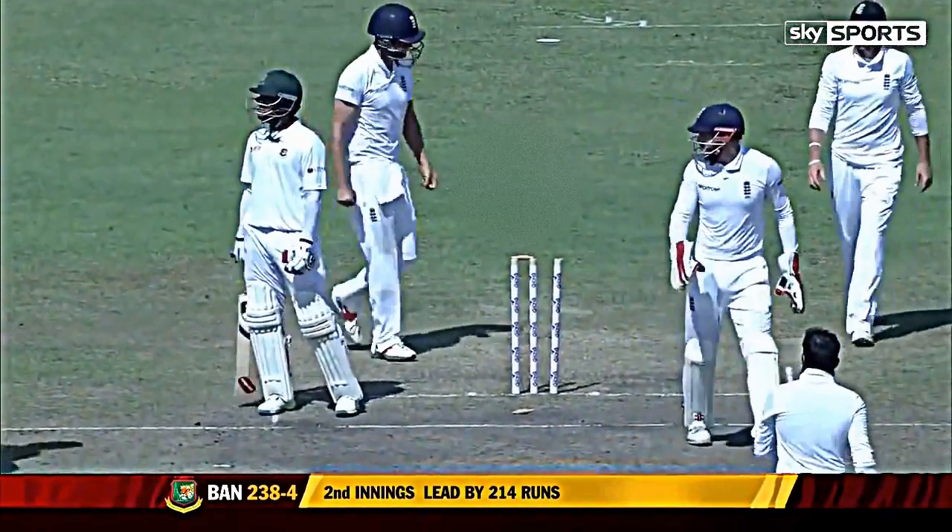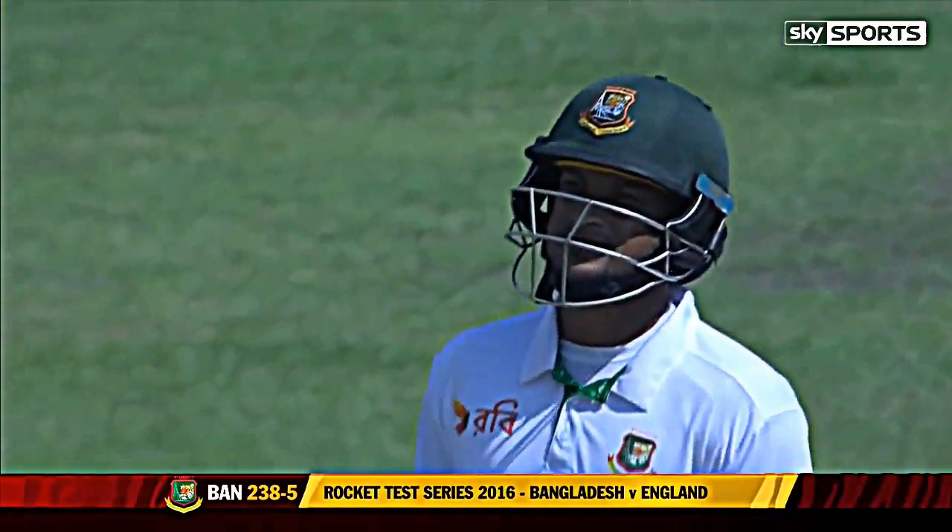He's bowled him, cutting out the rough. Just talking about how important it is that he goes on and he's giving England a lifeline.